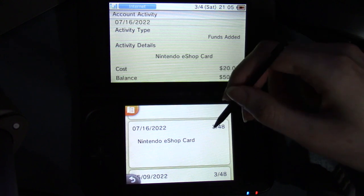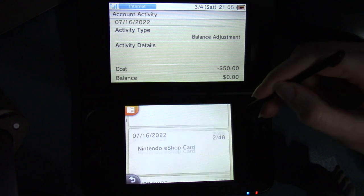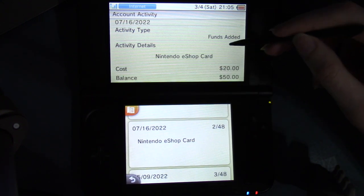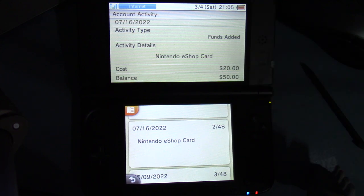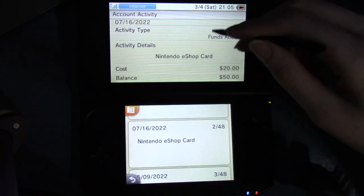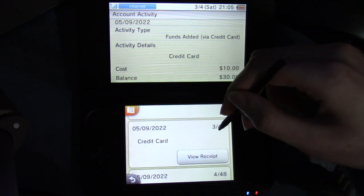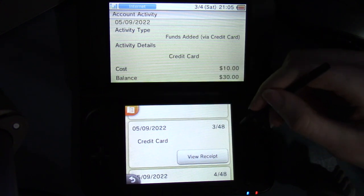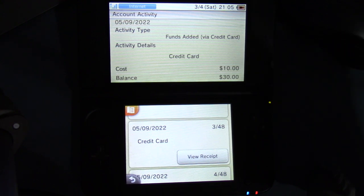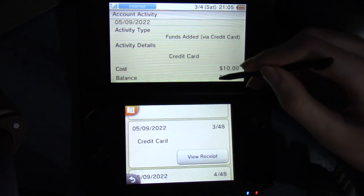But on July 16th 2022, same day actually — there are actually 48 things in here. I added an eShop card, and under activity details it says Nintendo eShop card. And that was $20. It shows up 2 out of 48. And then on May 9th, 2022, I used a credit card. Activity type: funds added via credit card. Activity details: credit card. Cost: $10. Balance: $30.